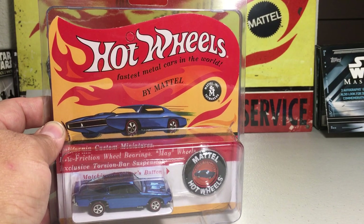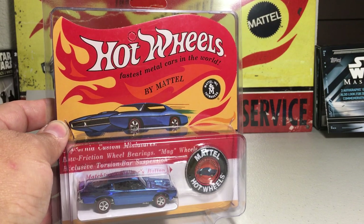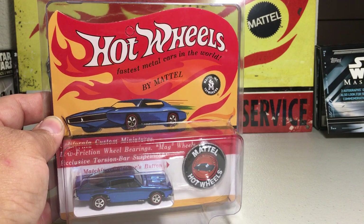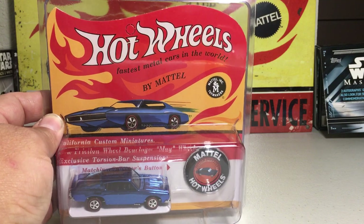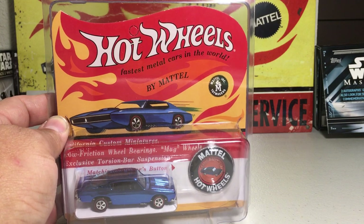Hey YouTube, St. Frank here. Today I'm doing a very cool, special video. This is my original 16 Redline Club collection. I have the complete collection now. It took many years to complete this set, but it is now complete, and I'll tell a little story about these.